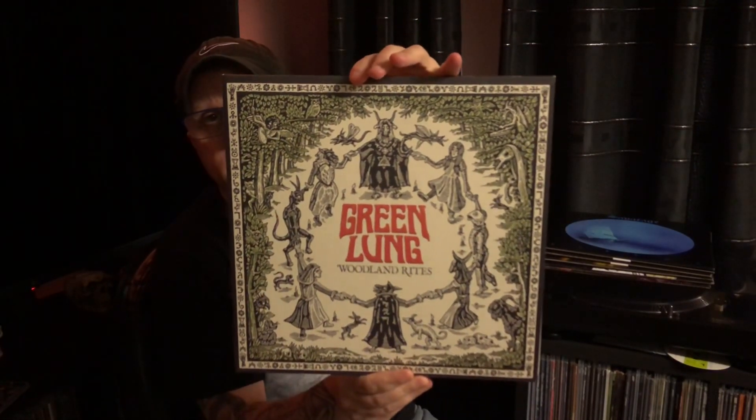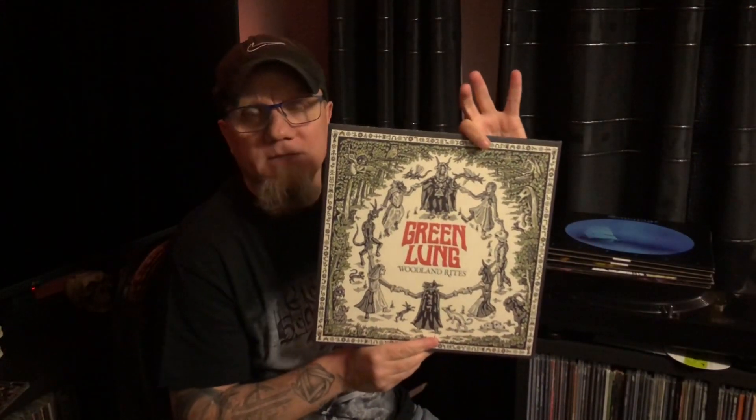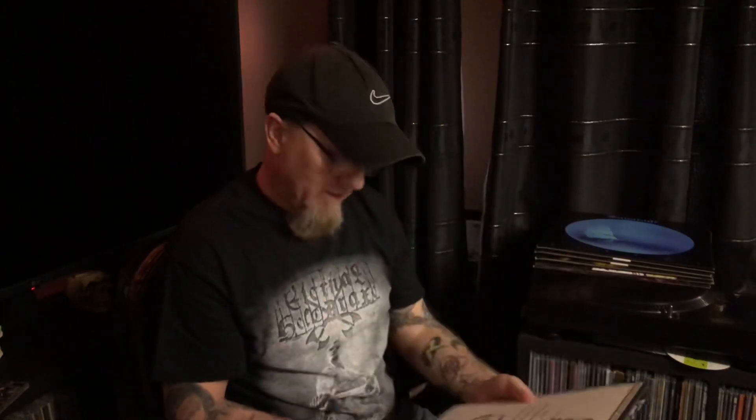This is 'Woodland Rites', a 2019 release. They have a new album coming out — I think it's in October, it's on pre-order. The album artwork is just one of the nicest covers I've ever seen. It puts you in the mind of Midsummer or Wicker Man, that sort of vibe. Green Lung are described across a lot of different genres — very 70s style, doomy, with parts that sound very Black Sabbath.